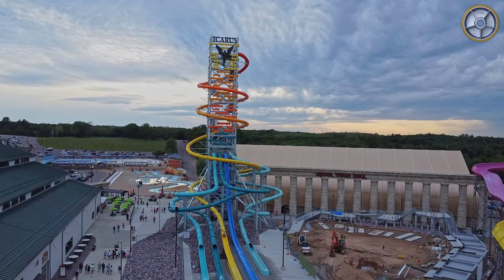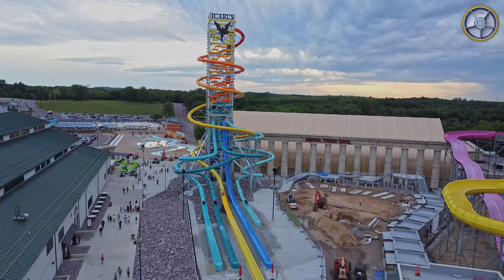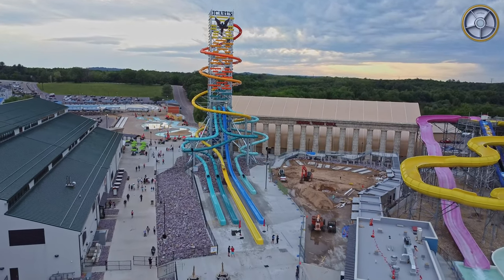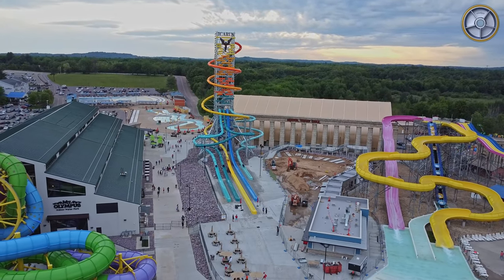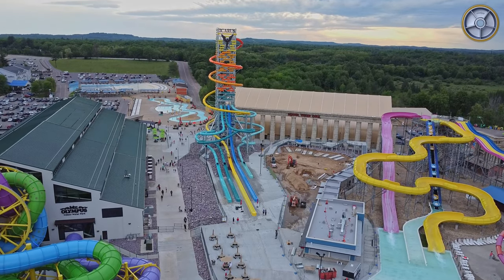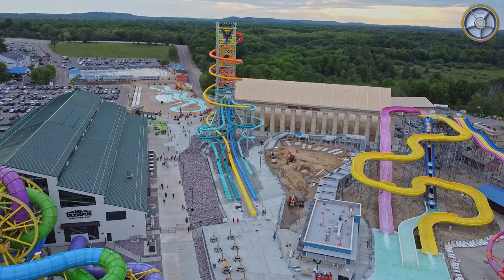Welcome back to another video. I know I typically don't do ride reviews, but given the recency and the interest in Rise of Icarus, I figured I would give a review of my experience on all five slides on the tower.